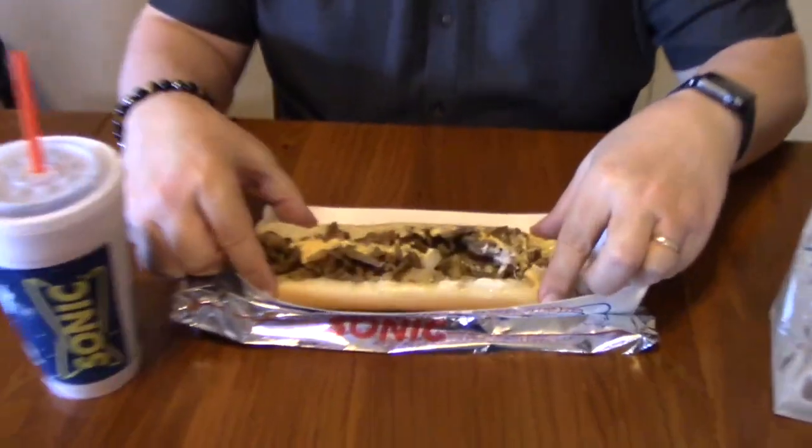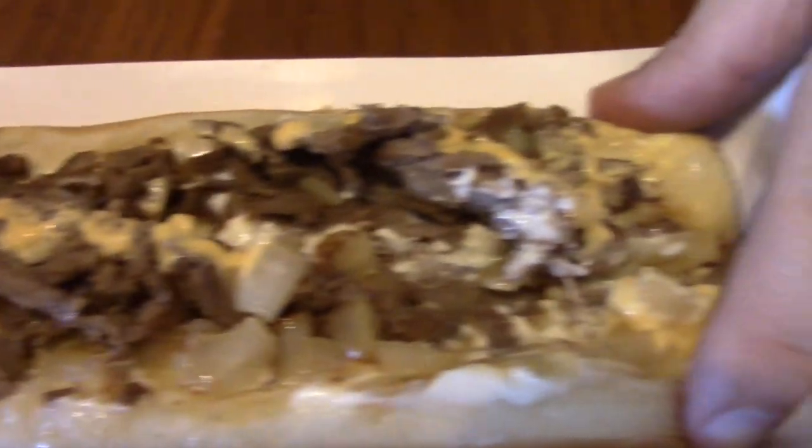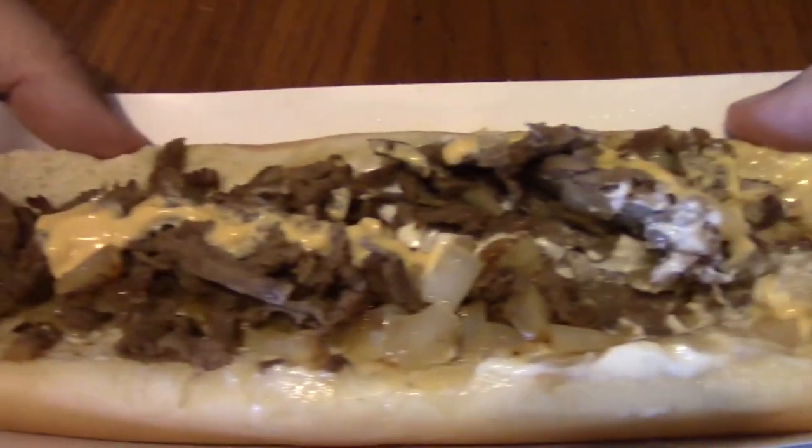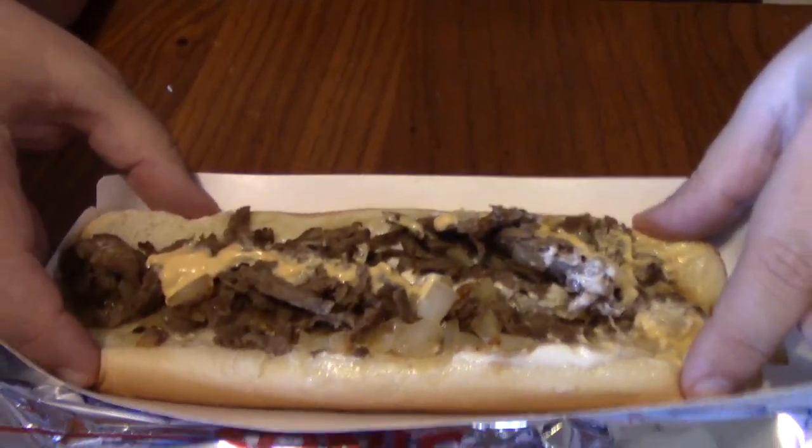Welcome back to Rational Reviewer. Today I decided to go to Sonic and try out their foot-long chili cheesesteak. Here it is — there's no bell peppers on there though. Their version has mayonnaise, cheese, meat, and onions. Every chili cheesesteak I've ever had always had some type of bell pepper and usually another sweet pepper on it.